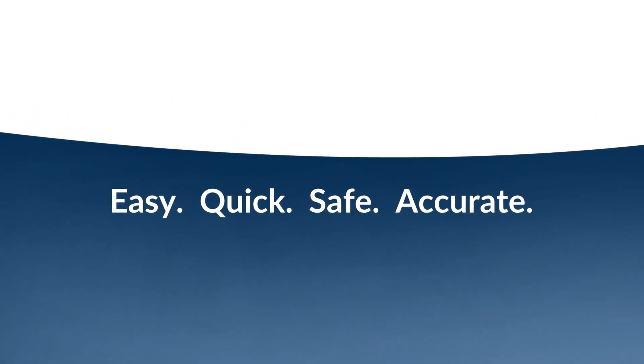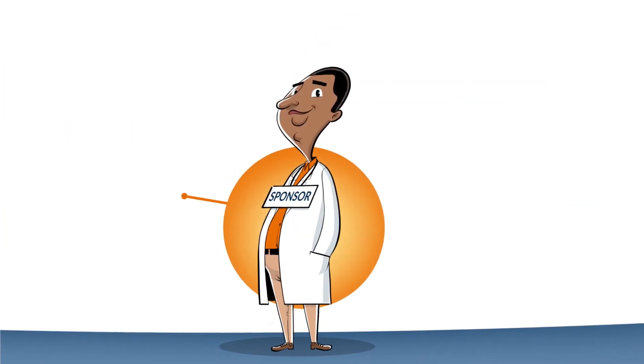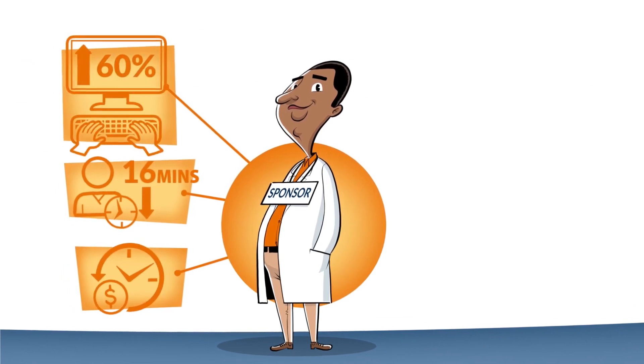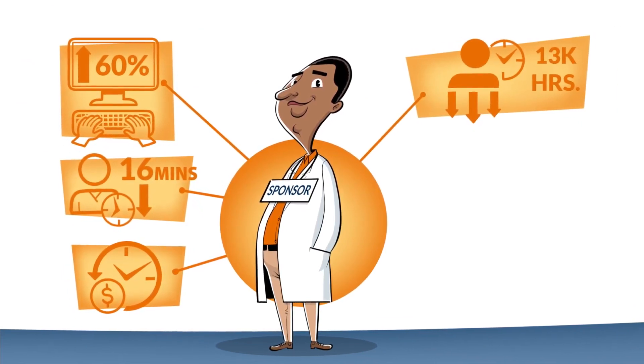Finally, getting verified source data is easy, quick, safe, and accurate. In fact, one sponsor saves 16 minutes per form per patient per day, saving over 13,000 labor hours.